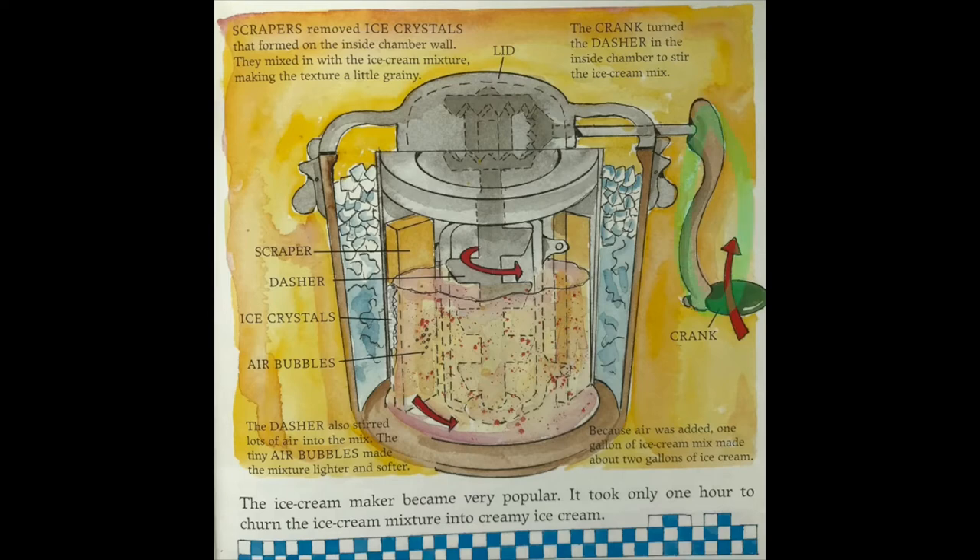The crank turned the dasher in the inside chamber to stir the ice cream mix. Scrapers removed ice crystals that formed on the inside chamber wall, which mixed in with the ice cream mixture, making the texture a little grainy. The dasher also stirred lots of air into the mix. The tiny air bubbles made the mixture softer and lighter. Because air was added, one gallon of ice cream mix made about two gallons of ice cream.